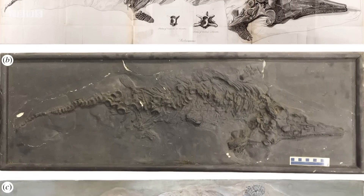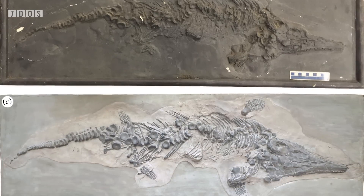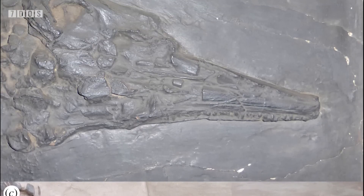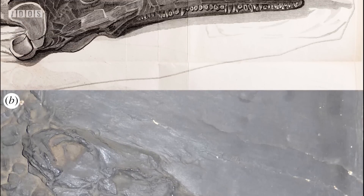We've got some pretty great paleo news this week, starting off with the rediscovery of some historically important ichthyosaur casts. In a paper published recently, paleontologists Dean Lomax and Judy Masseri report on the relocation of two plaster casts of the first complete ichthyosaur skeleton to have been introduced to the scientific community.